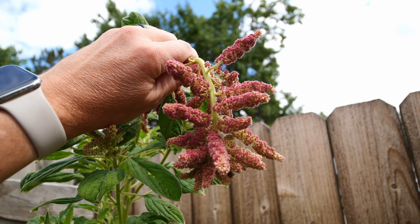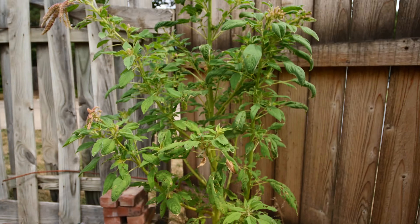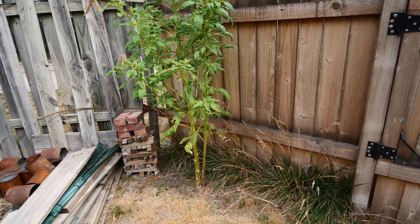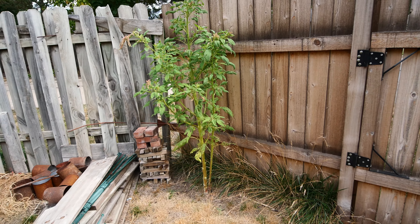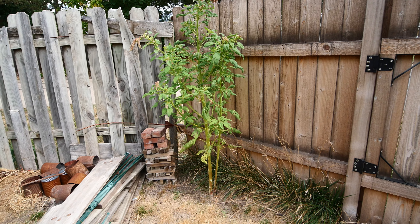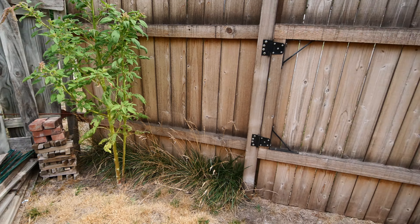It's the first year that I've grown any amaranth. This one is a white grain amaranth and it's the least productive of the two that we grew this year.